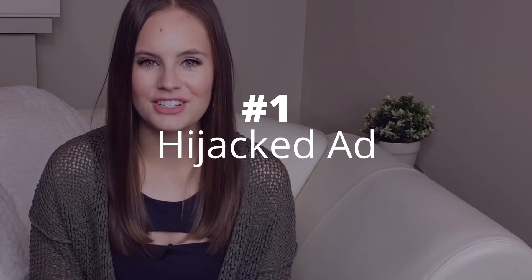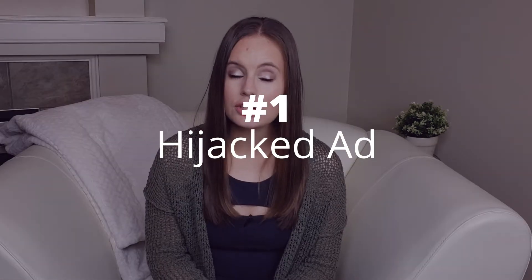Rental scams can take many different forms, and scammers always seem to be cooking up new ways to fraud people out of their money. In general, home rental scams seem to take one of two forms. The first is a hijacked ad. This is when the fraudster lists a home for rent that may currently be for rent, for sale, or not on the market at all, and they actually don't have any legitimate connection to that property.